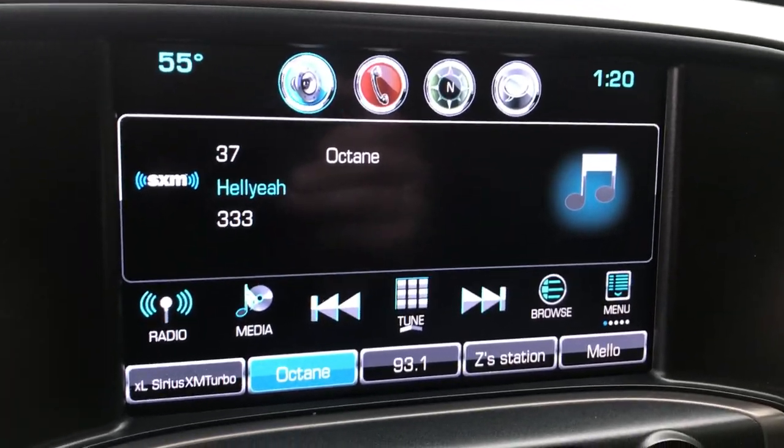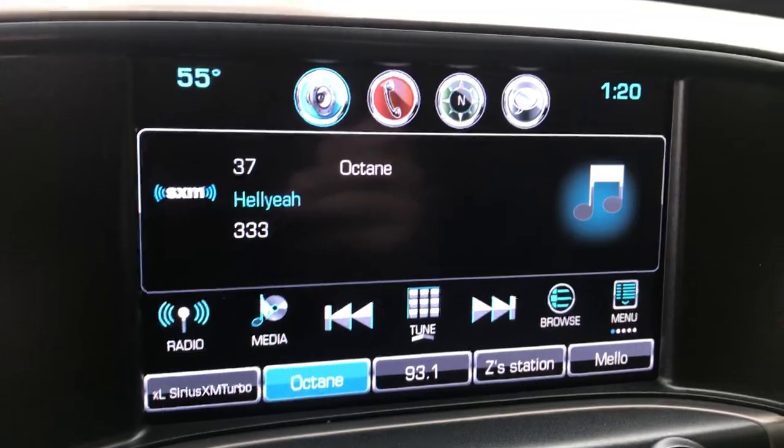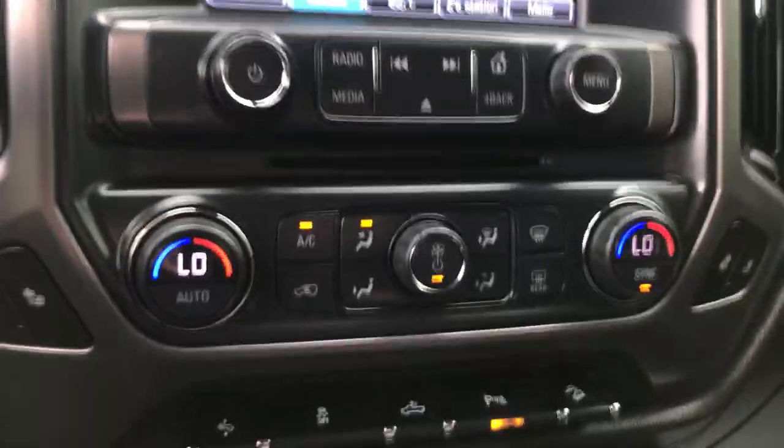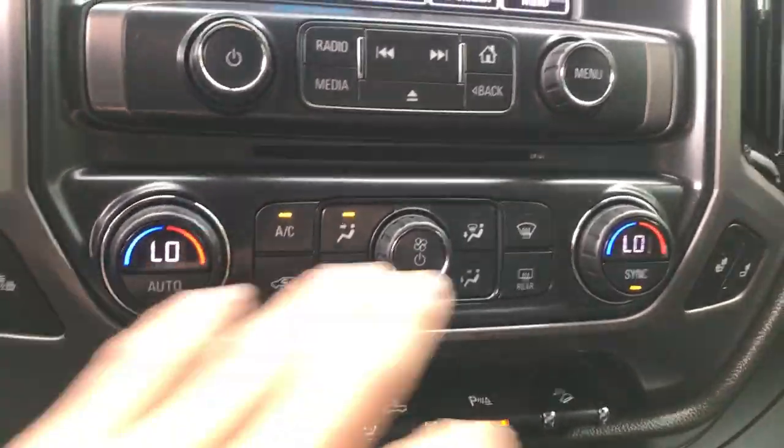Got your infotainment screen with your audio system, Bluetooth phone, navigation, as well as your backup camera there. Controls for that. Dual zone climate control in this truck, so driver and passenger.